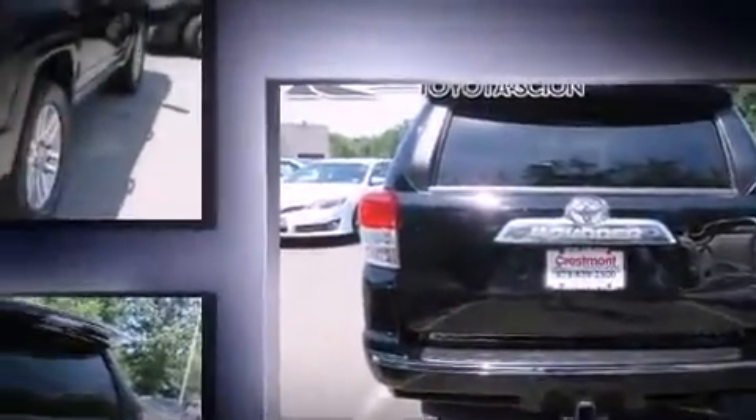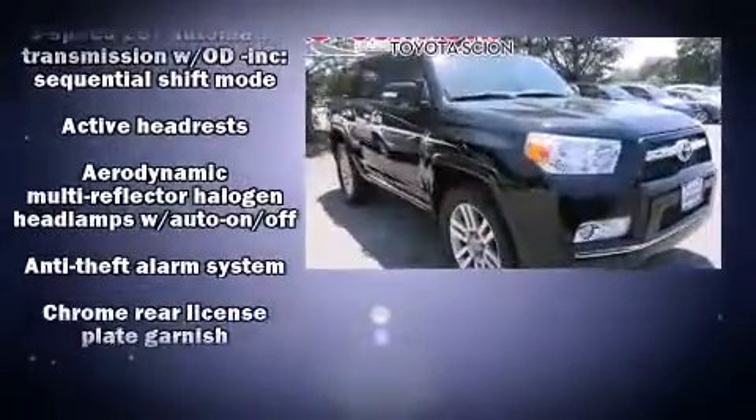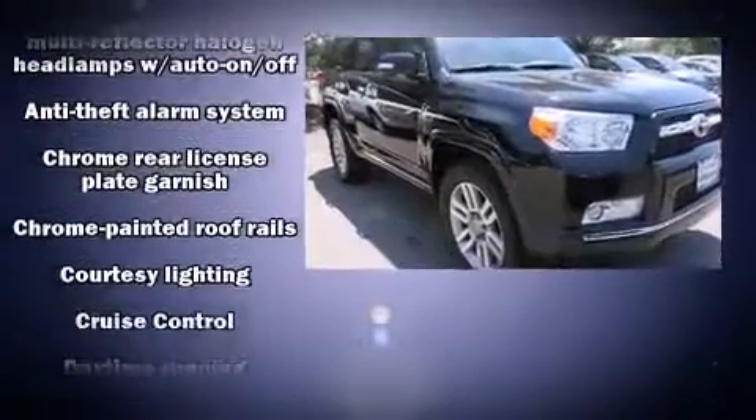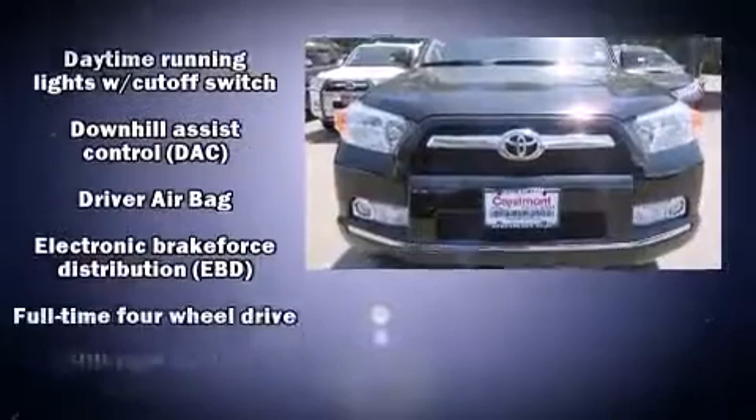A wealth of standard features mean that you no longer have to sacrifice, such as remote keyless entry, variably intermittent wipers, a trip computer, front fog lights, turn signal indicator mirrors, skid plates, and air conditioning.